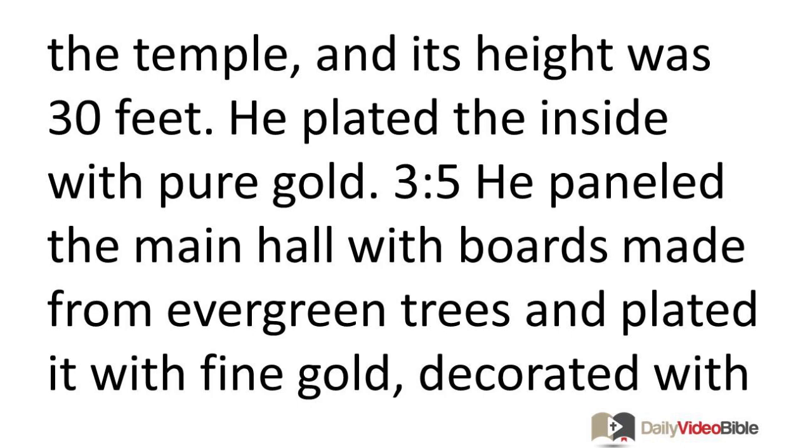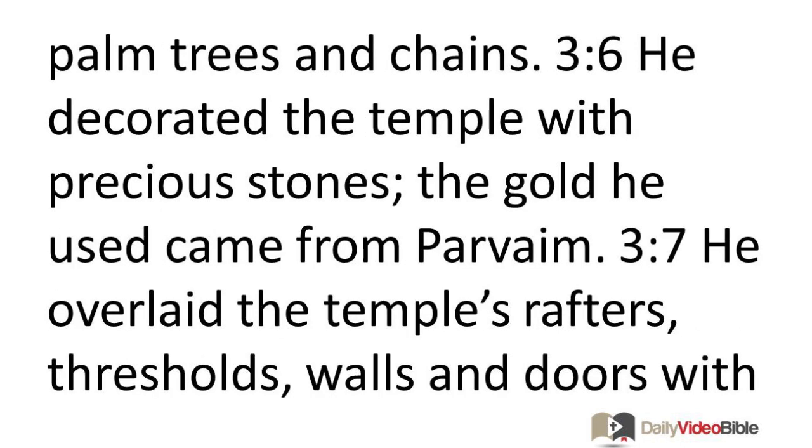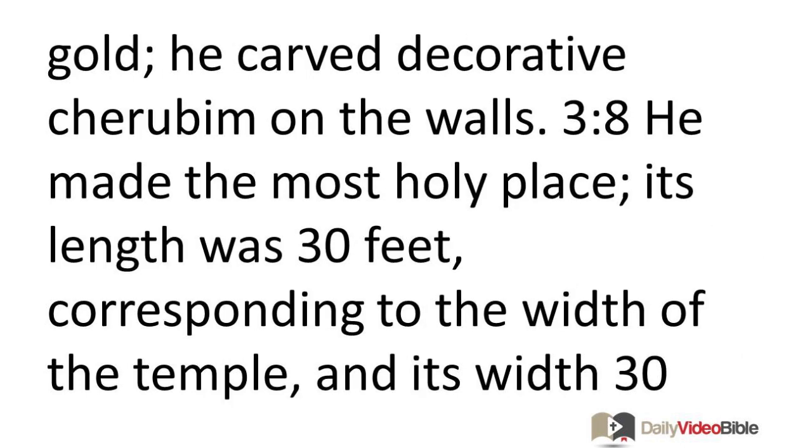He paneled the main hall with boards made from evergreen trees and plated it with fine gold, decorated with palm trees and chains. He decorated the temple with precious stones. The gold came from Parvaim. He overlaid the temple's rafters, thresholds, walls, and doors with gold. He carved decorative cherubim on the walls.